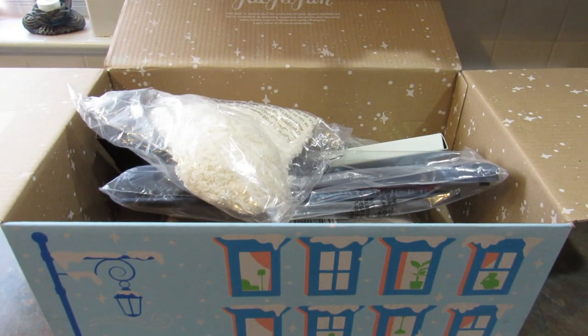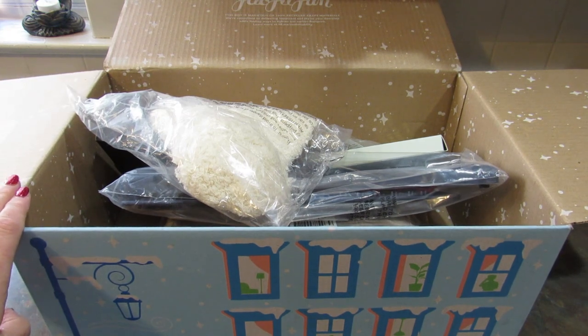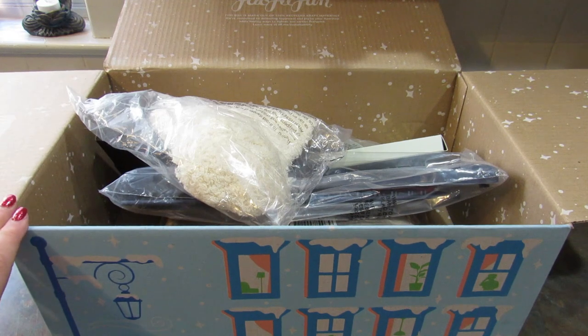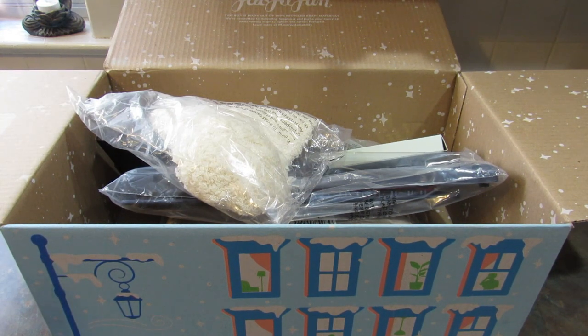Now let's get into the items that actually came in the FabFitFun Winter 2022 box. These are the items I chose and my box has a value of $219.99. The price of the box is $54.99 per quarter — so four times a year you pay $54.99 and get the box. With the seasonal subscription you get to customize some items, but with the yearly subscription, which is what I have, you get to customize more — apparently all of them. This is the first time I've had an annual subscription so I'm still figuring it out.